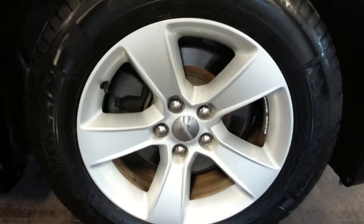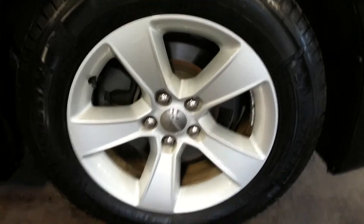Here of course is your front passenger side rim — no curb rash on that. And there's of course your tire tread.